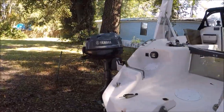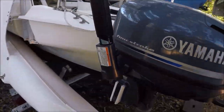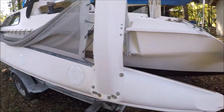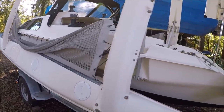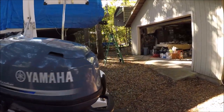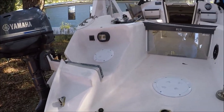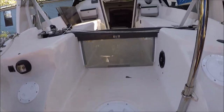Currently it has a Yamaha six-horsepower motor. It does have a few gel coat cracks and blemishes here and there from being used. You can see the discoloration of the gel coat where previous owners had patched it.